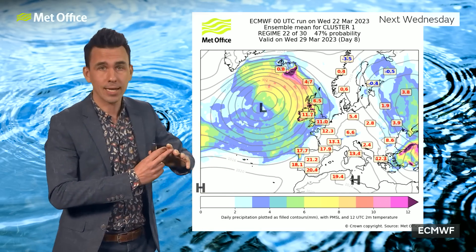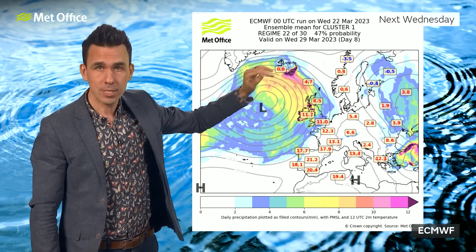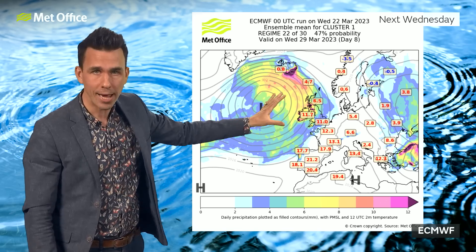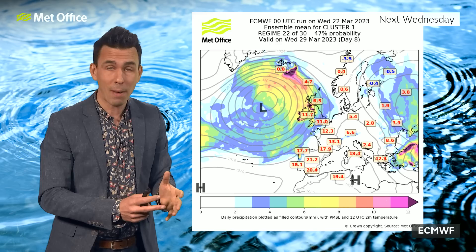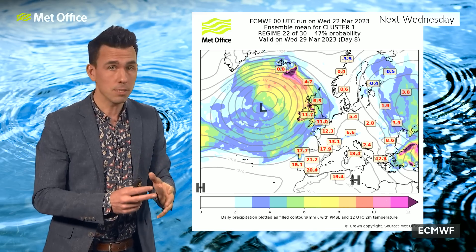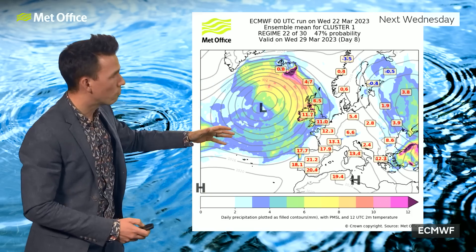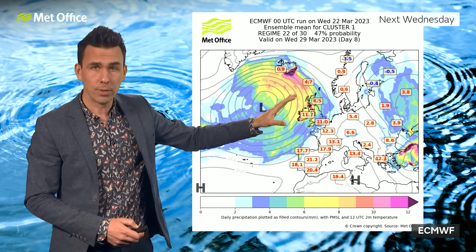But Wednesday itself looks likely to change once again. This is the most likely weather pattern — 47% probability — and the other weather patterns indicated by the computer models are quite similar to this. Low pressure pushing back in from the west; as that bumps into the cold air, the initial band of rain moving in will likely be falling as snow in places, mainly on northern hills, before it turns back to rain as milder southwesterly winds return. And that low is likely to still be with us on Thursday.